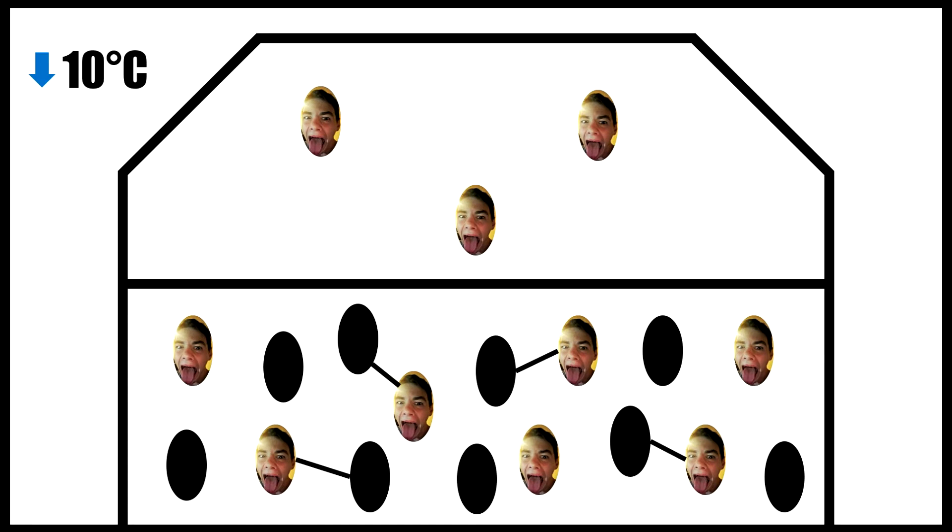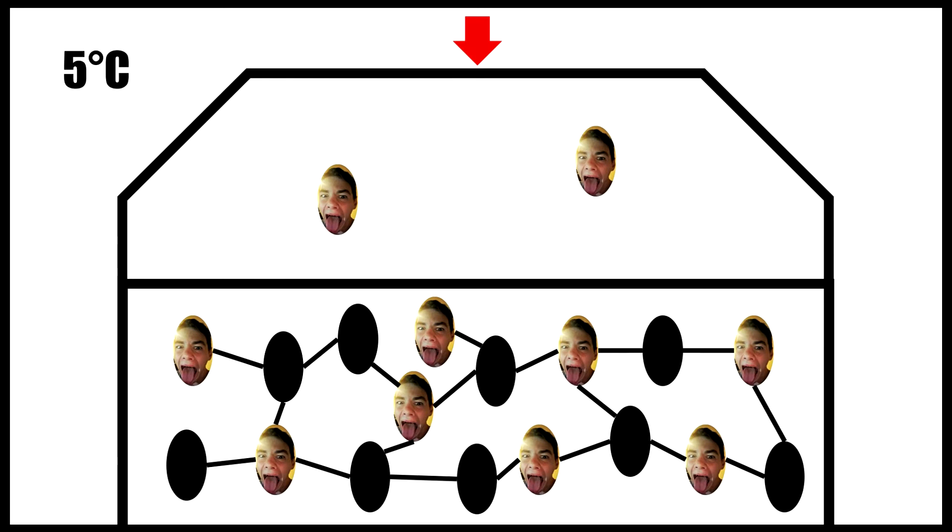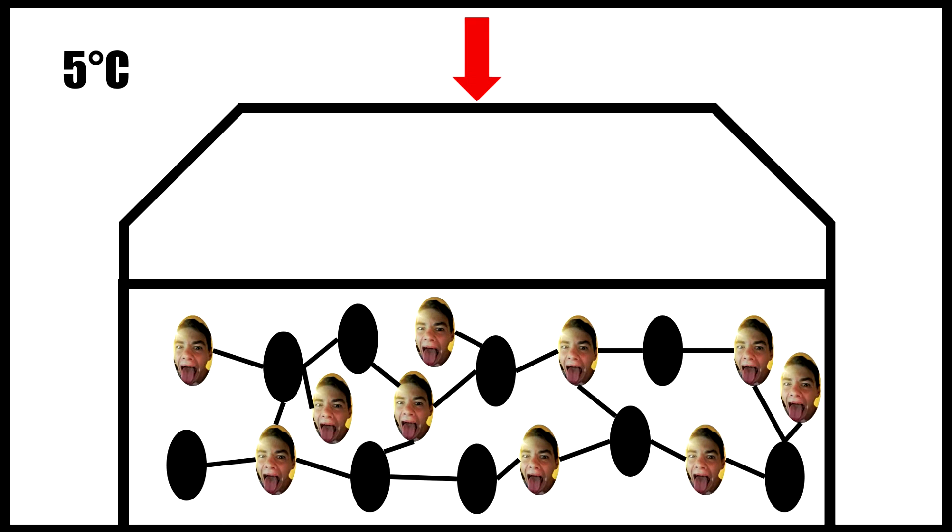When soda companies make their soda, they lower the temperature of the soda to create bonds between the liquid and the carbon dioxide molecules. Then pressure is added to the can to dissolve any of the remaining carbon dioxide molecules into the liquid. Then the can is sealed and it keeps this high pressure until someone comes along and opens it.